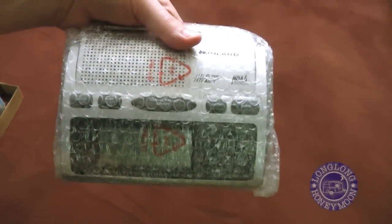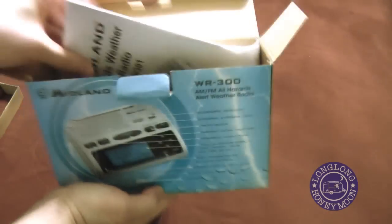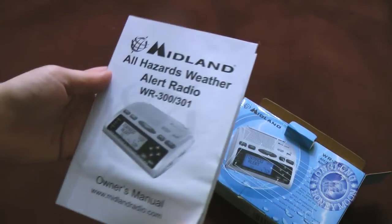So here's the radio — it's a lightweight piece of plastic, for better or worse. Packed along with it is the power cable and the owner's manual. And in this case, you really should RTFM — read the frickin' manual.